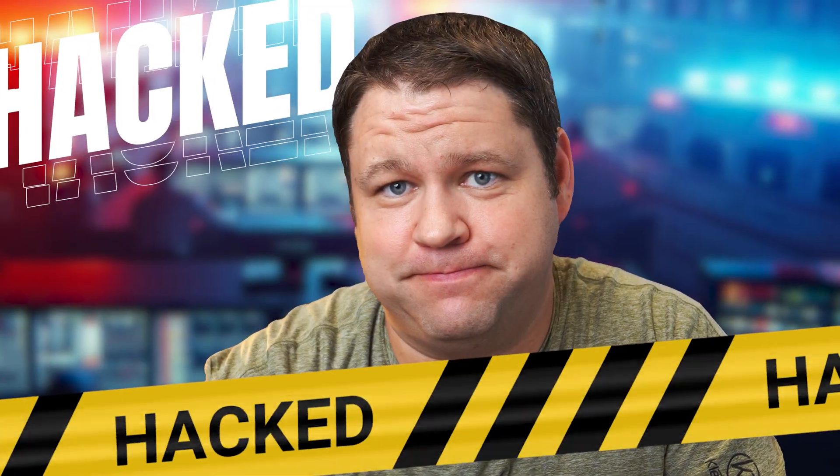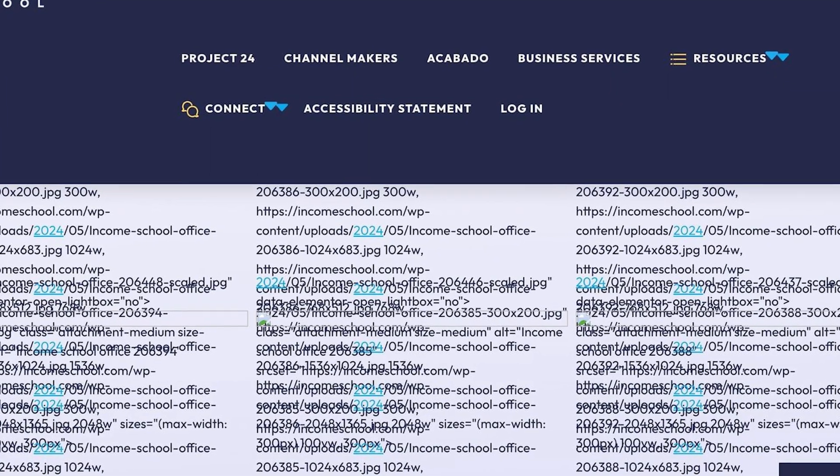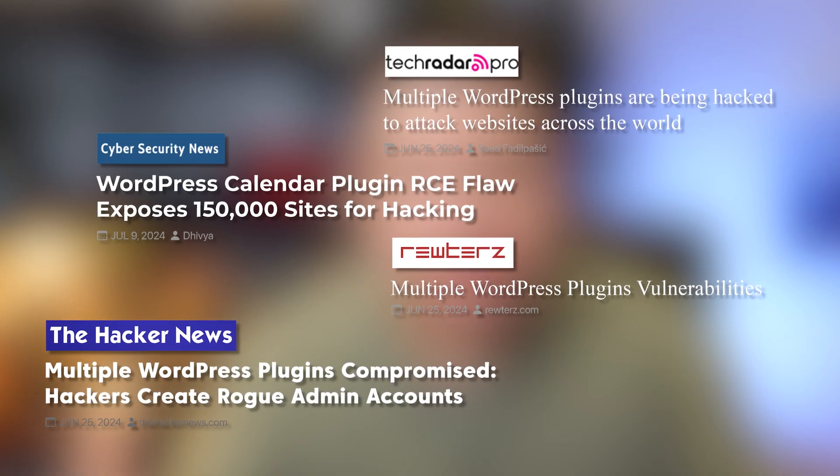Well, it got hacked. Our main website, IncomeSchool.com, and all the websites attached to it — Channel Makers, all of it — it got hacked. Now, fortunately in our case, the hack was very widespread, a lot of websites.